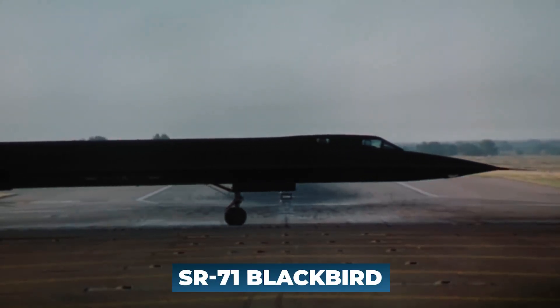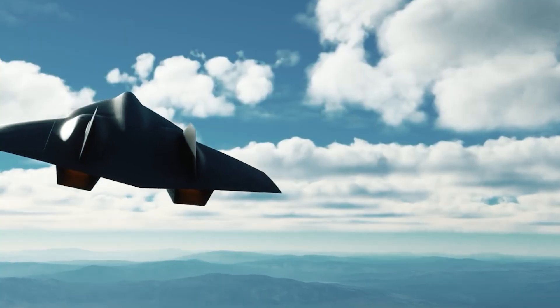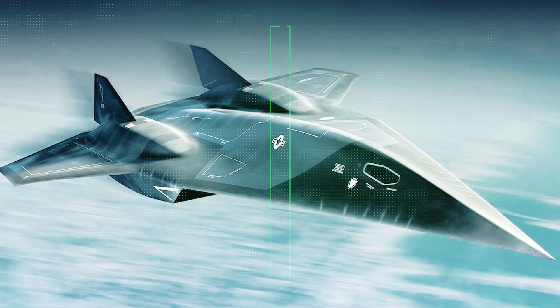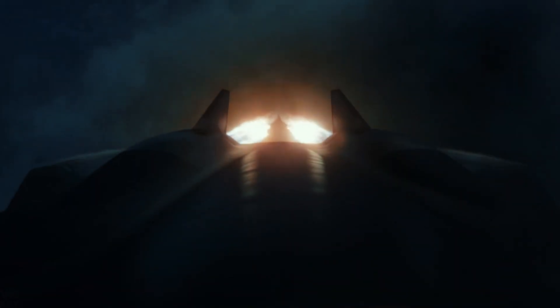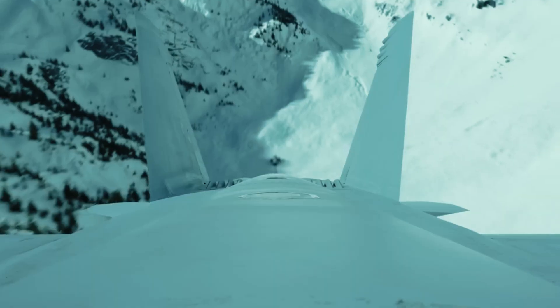Inspired by its predecessor, the SR-71 Blackbird, the SR-72 incorporates stealth and agility features. Its sleek design and advanced materials reduce radar visibility, making it difficult to detect by enemy defenses. Additionally, the aircraft's maneuverability allows it to swiftly change direction and perform high-G maneuvers, ensuring its versatility in different operational scenarios.